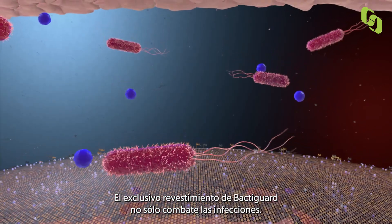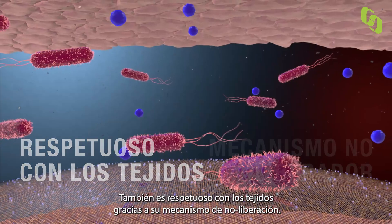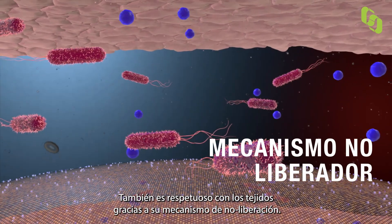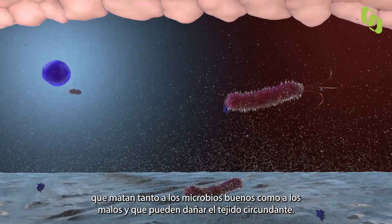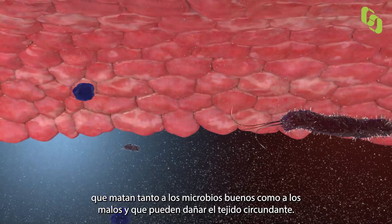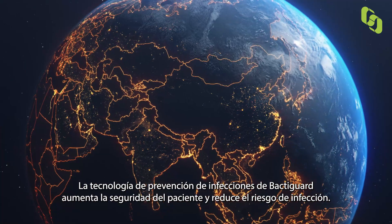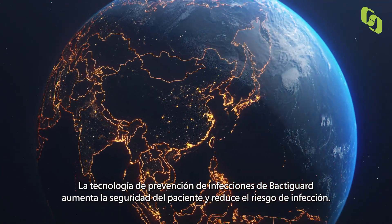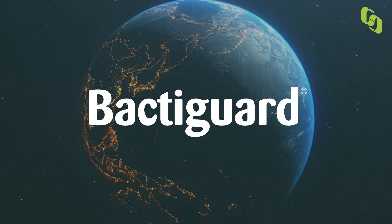The unique Bactiguard coating is not only fighting infections, it's also tissue-friendly due to its non-releasing mechanism, as opposed to traditional coatings that often depend on the release of substances that kill both good and bad microbes and might harm the surrounding tissue. Bactiguard's infection prevention technology increases patient safety and reduces the risk of infection.